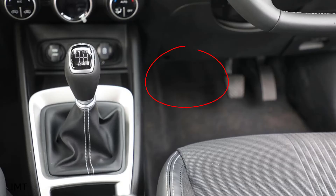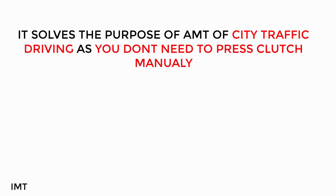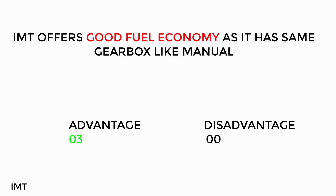In the IMT system, the clutch operation is automated — about 60% of the clutch work is handled automatically. The technology costs around 20,000 to 30,000 rupees more than a manual transmission. This is useful for traffic driving, similar to AMT, because in the car the clutch automation handles about 60% of the work. This gives the average fuel economy of a manual transmission while reducing driver effort.